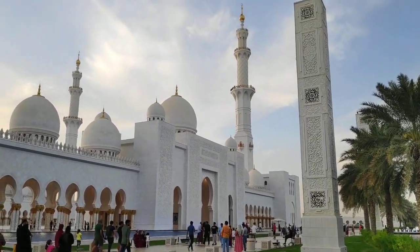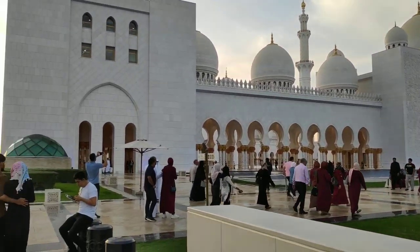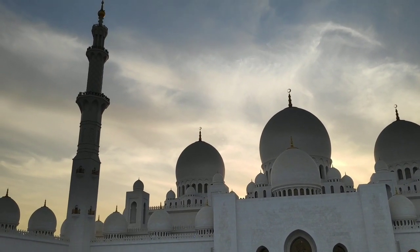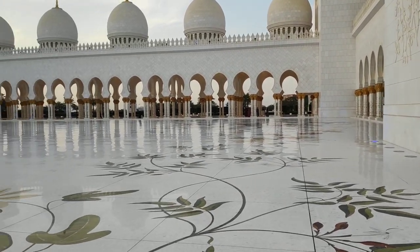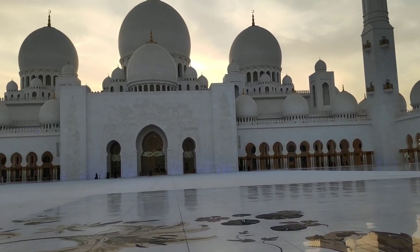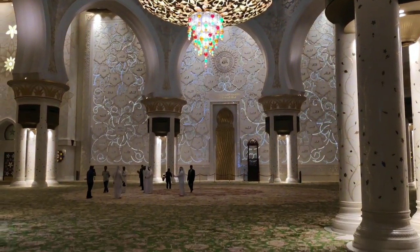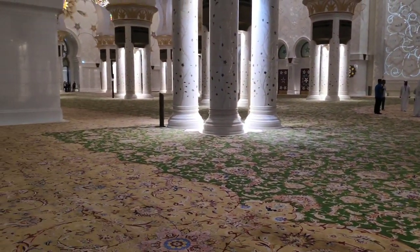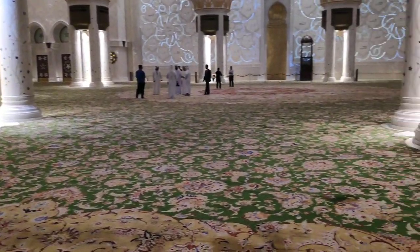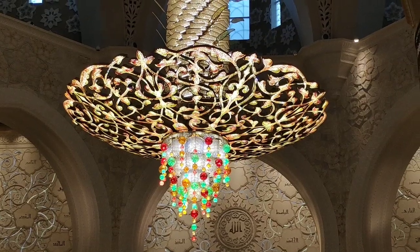Of course, everybody who goes to Abu Dhabi has to visit Sheikh Zayed's Mosque, which is breathtaking. They say the best time to arrive is just before sundown, and you can see it's really beautiful in sunlight — all the marble creates a stunning view. Inside you can see a blinged-out chandelier. This is the prayer room, and you can see the world's biggest carpet according to the Guinness World Records. We obviously couldn't walk on it because we're not Muslim, but it was really something else.